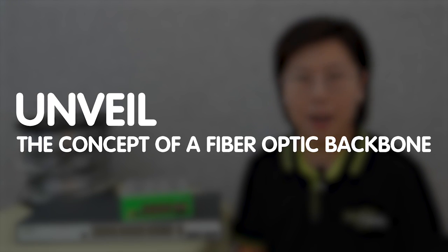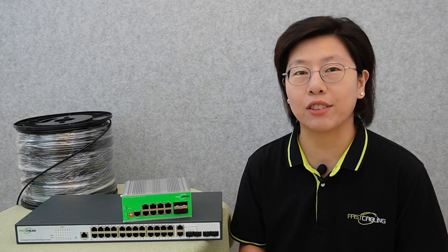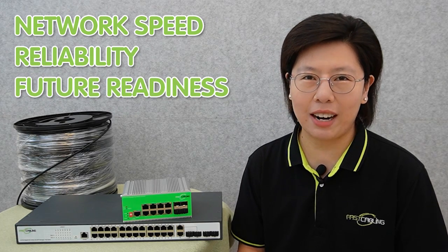So today in this video, we will unveil the concept of a fiber optic backbone — the invisible powerhouse behind seamless data flow — with the potential to revolutionize your network speed, reliability, and future readiness. It's a journey that you don't want to miss.